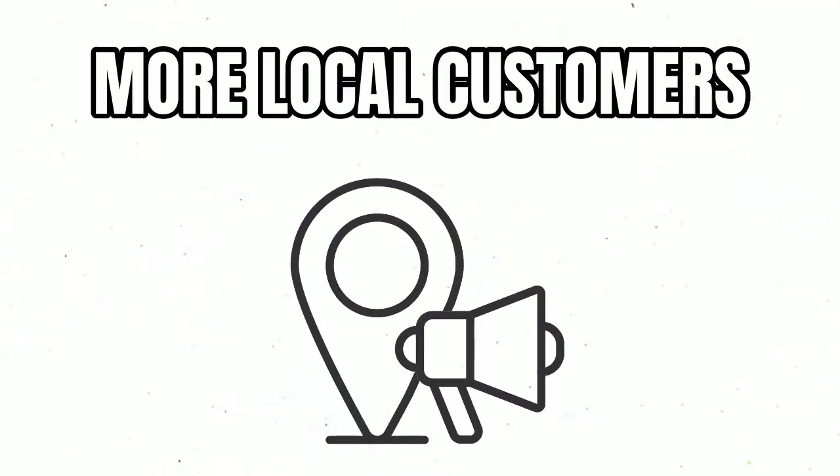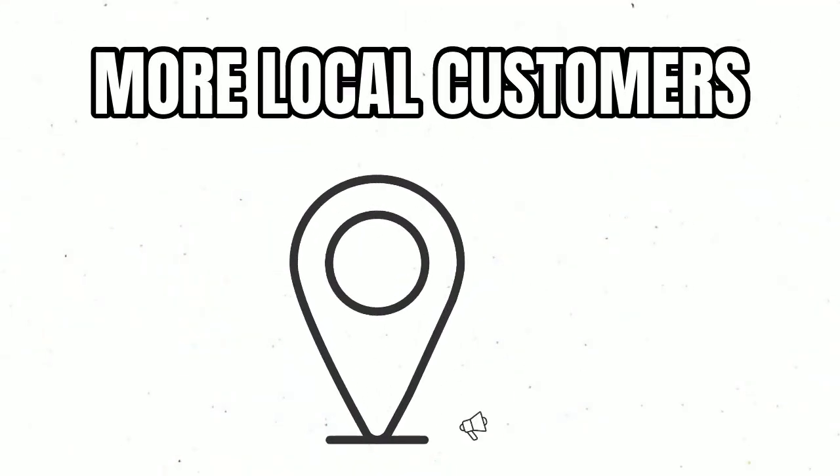We want to get you found by more local customers who have an intent to buy — people making searches for the products and services you sell. We're going to give you more opportunities to get in front of more customers. If you want to be found on Alexa, Siri, Cortana, Bixby, and all the different voice search networks, and everywhere your customers could possibly be searching, come check us out — we do things a little differently here.